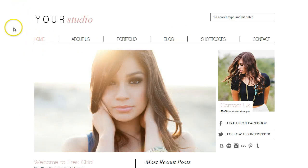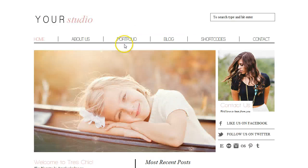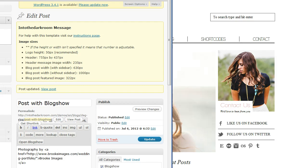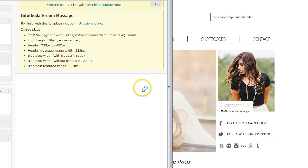You have the ability to change the fonts and change this background color. I'm going to go to the back end of our system here and pull up the design tab, and we're going to just change up the backgrounds.